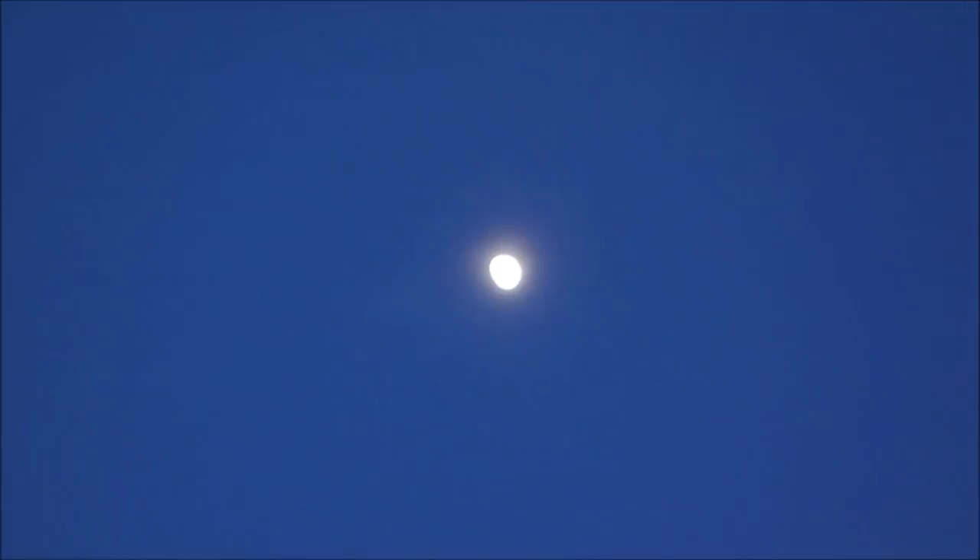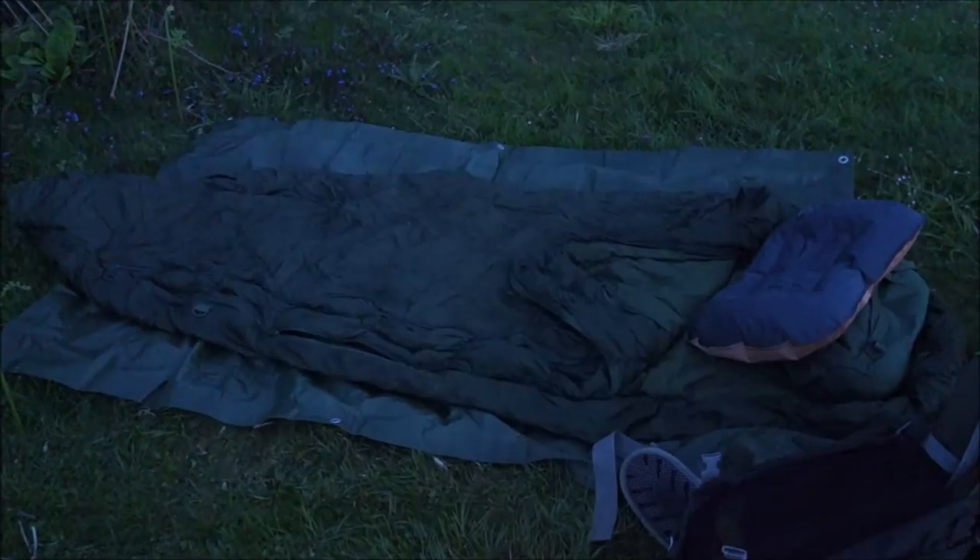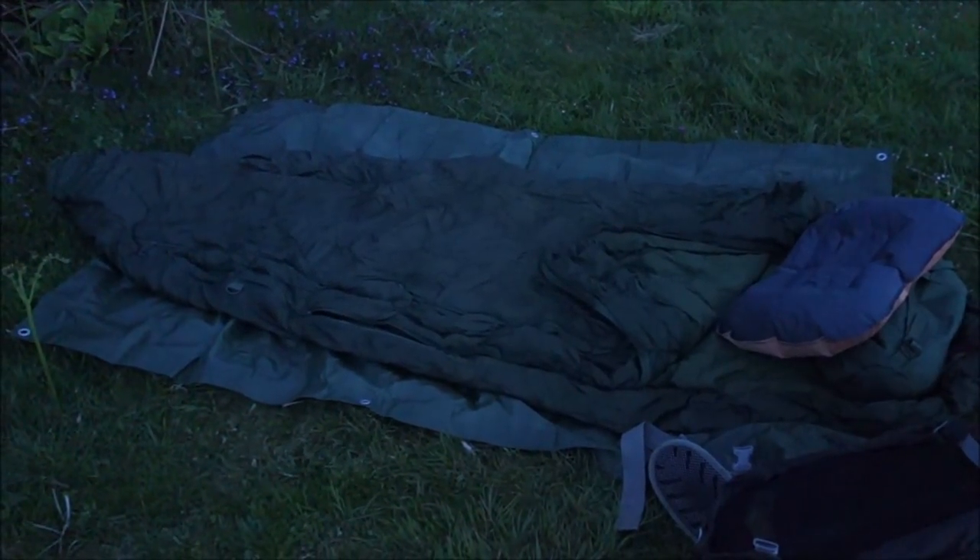Just going to have a look at that moon — looks like a full moon but it's not. A nice kip under the moon.